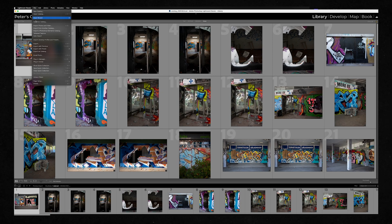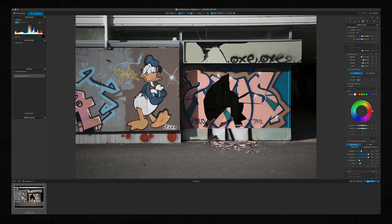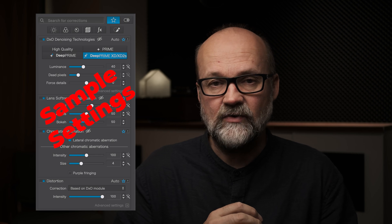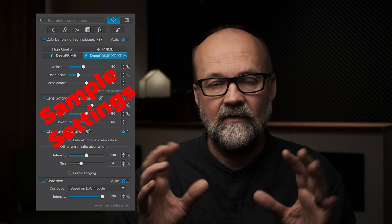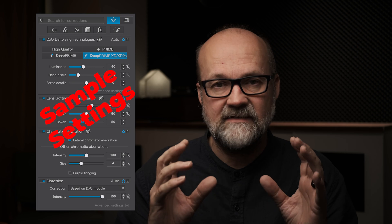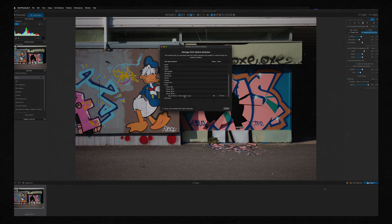Let's start with my workflow before we get into the new stuff. I have mainly used DxO PhotoLab as a plugin for Lightroom because all my main editing I do in Lightroom, even though PhotoLab 8 is a full editing suite. I found that I only need the noise reduction and the optic modules, which fix rendering errors introduced by the lens. DxO has the best lens modules — they test the real lens and camera combinations to make the image as good as possible.